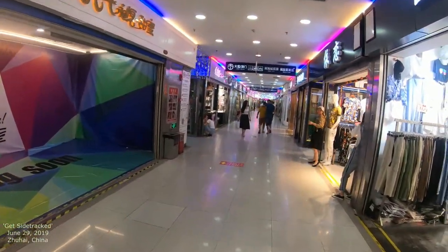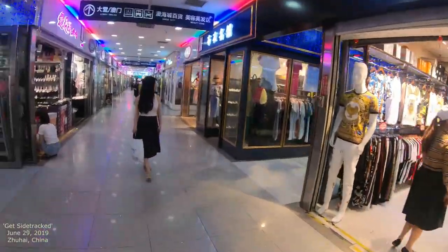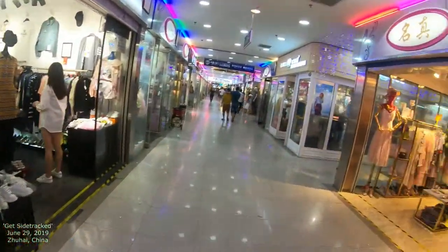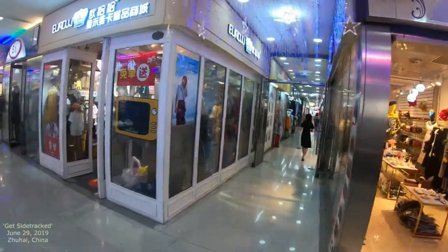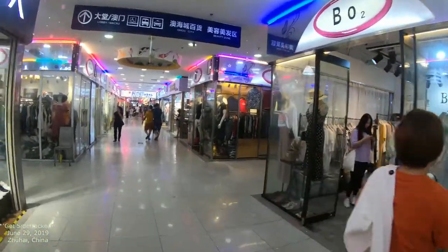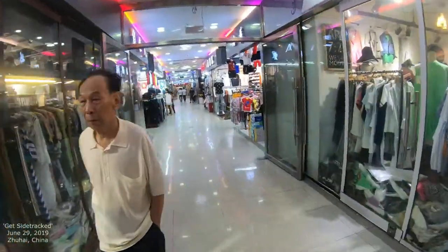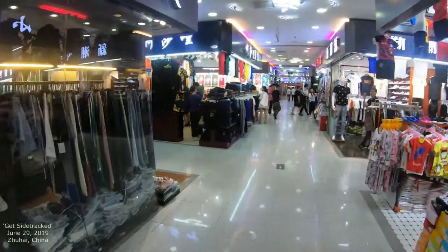We're just going to walk down a couple of them. Shoes — lots of shoes. This area they call Fashion Street. They have different sections, and straight ahead it says 'Lobby to Macau.' I'm going to try to change it up as much as possible and move into different areas so you get a good feel for the labyrinth.